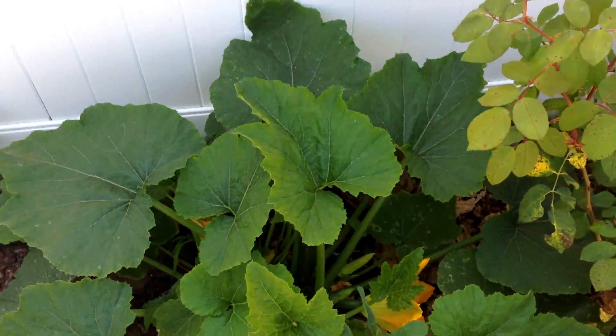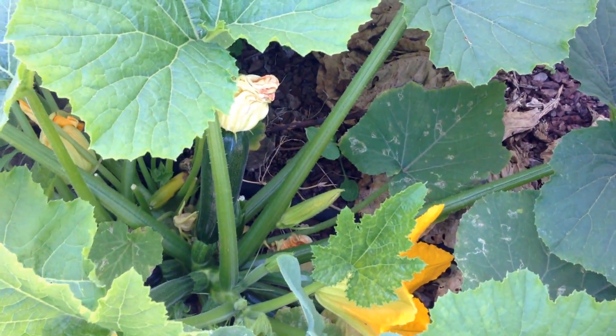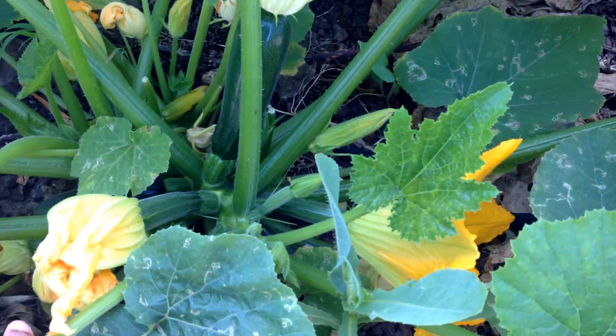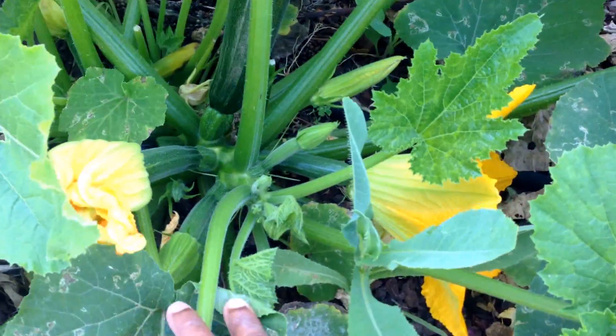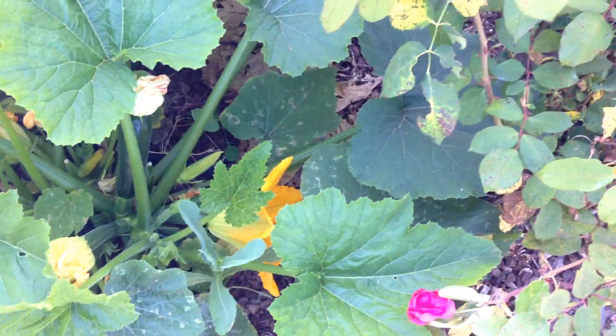There's something down here for us to look at. I don't know if you can see this in the shadow, but there is a nice little zucchini — another little one, another little one, another little one. Yep, lots of zucchinis!